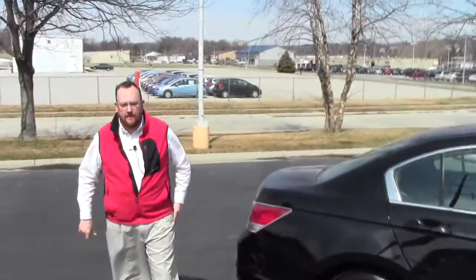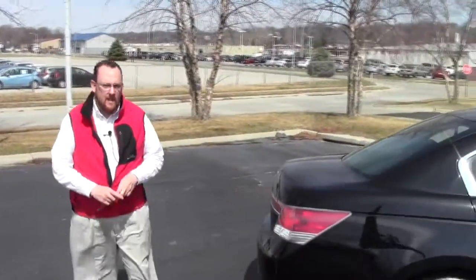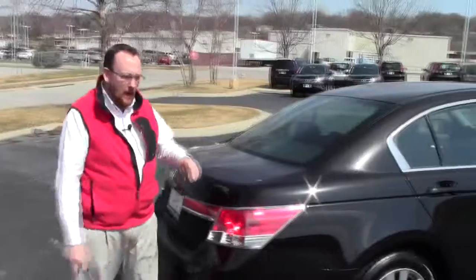It does have the clear door edge guards and splash guards. It is certified, so you get the remainder of the factory warranty plus 12 months, $12,000, and the remainder is $70,000 or $100,000 on the powertrain.